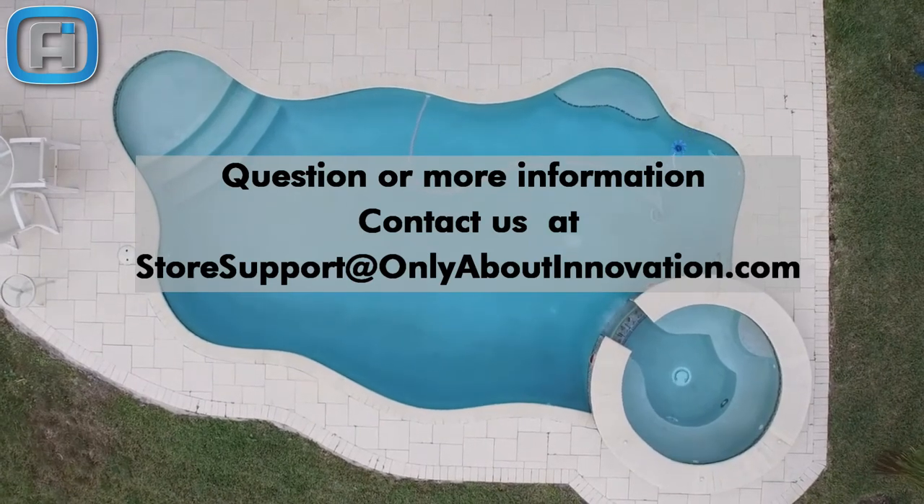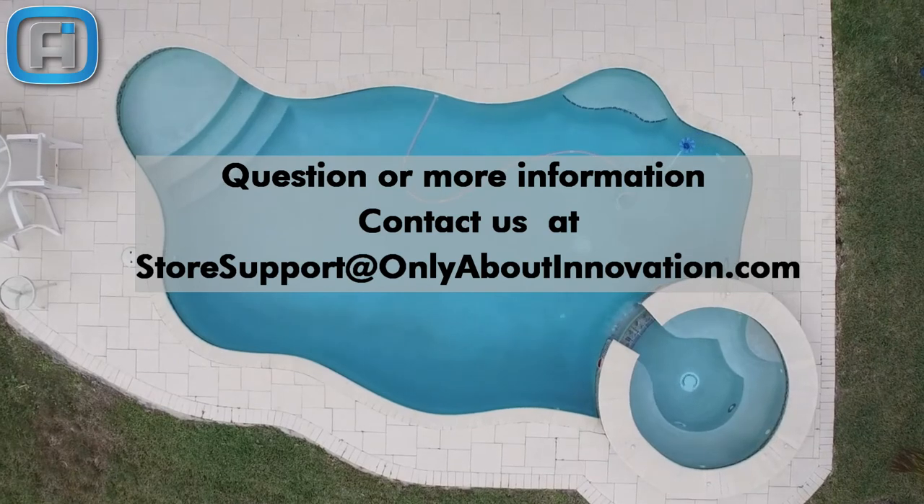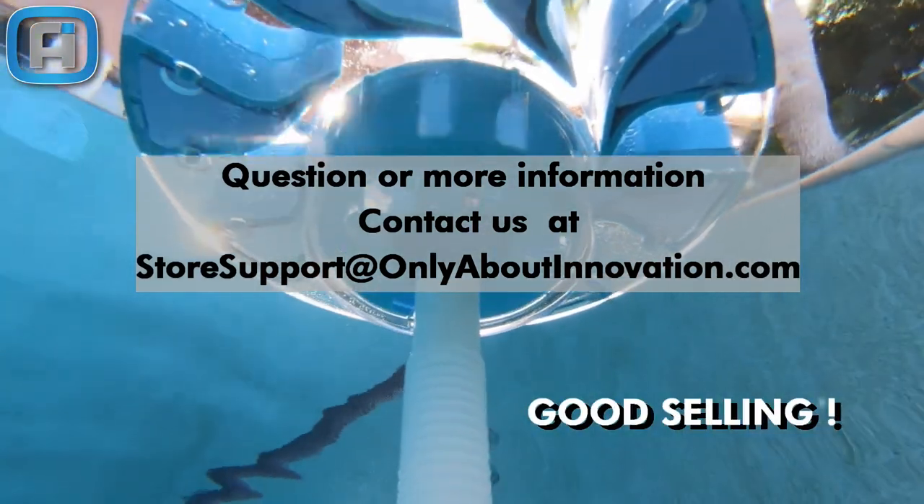For variable speed pumps, see our installation video for more details. We have a one-page guide with the information from this video, some useful links, and frequent customer questions. Ask for your copy at storesupport@onlyaboutinnovation.com.